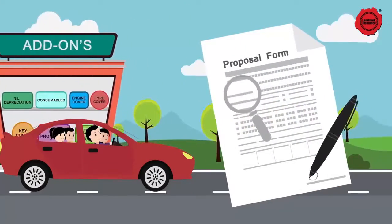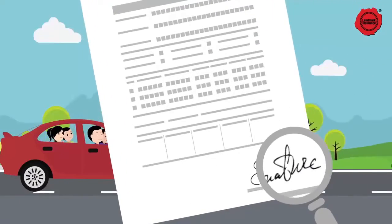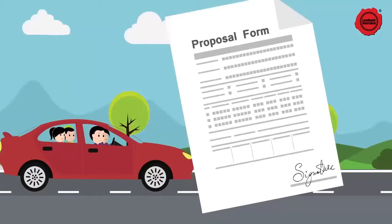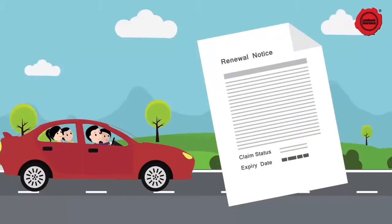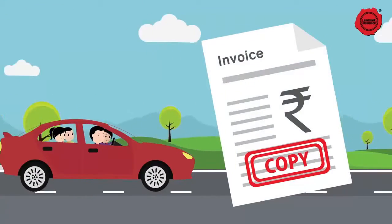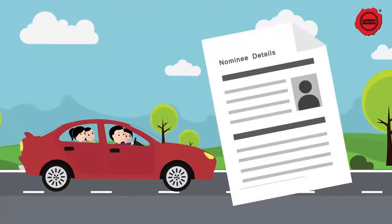Remember to sign the proposal form only after you have read and understood the above points. And yes, do submit all the legible documents for policy generation, like the expiring policy copy or renewal notice with claim status as on expiry date, RC book, and invoice copy for accessories and LPG or CNG kit. Also provide nominee details.